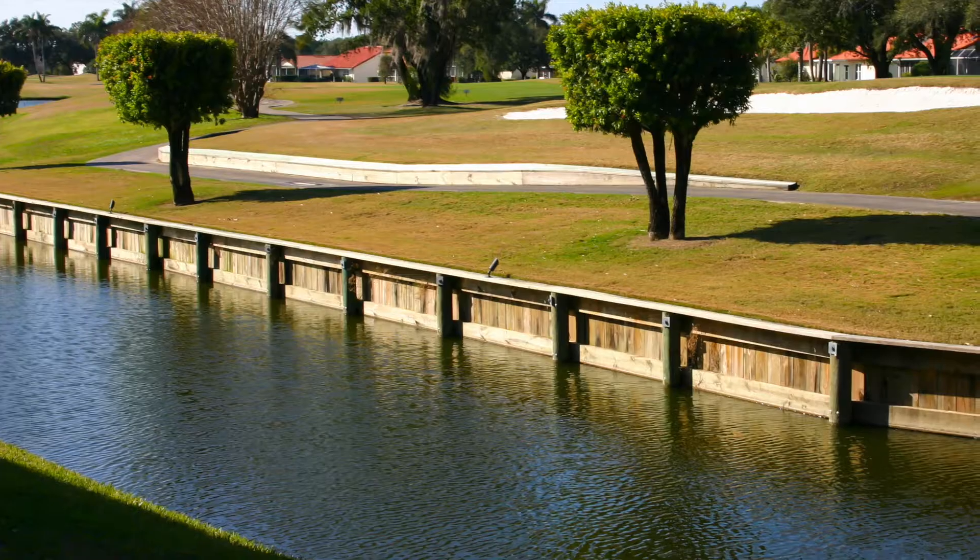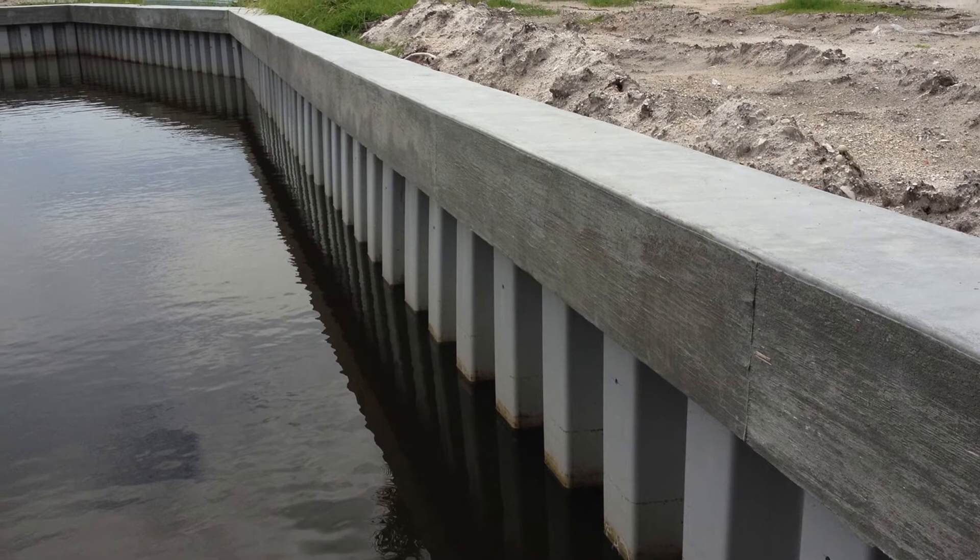Call Duncan Seawall today for your free seawall evaluation. It's much more cost-effective to replace your seawall before it fails than after.